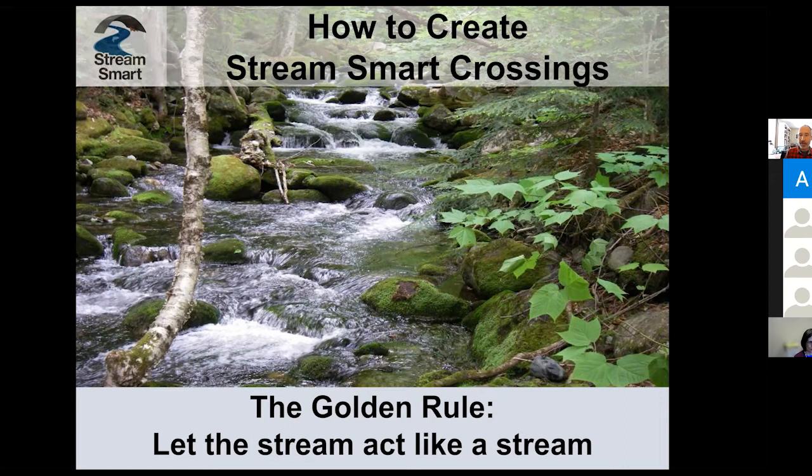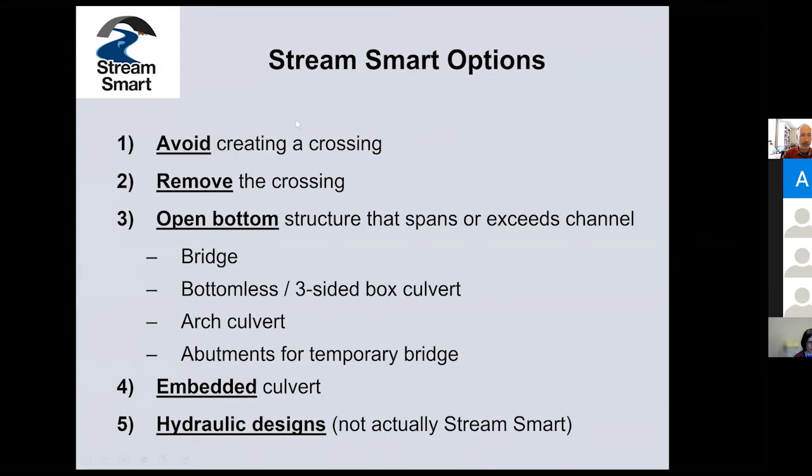It really boils down to the simple golden rule shown here: let the stream act like a stream as much as possible — even given the fact that we have a very hard time building a stream crossing, a culvert and a bridge, that actually has floodplains in them; that gets very expensive. So we're going to do things to address that. In StreamSmart, we have a whole bunch of options that we haven't necessarily talked about all of. I want to touch on those here.